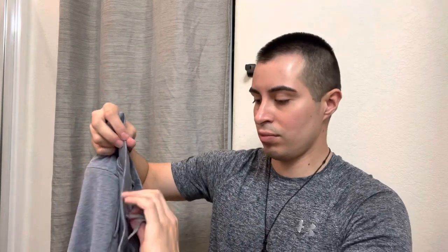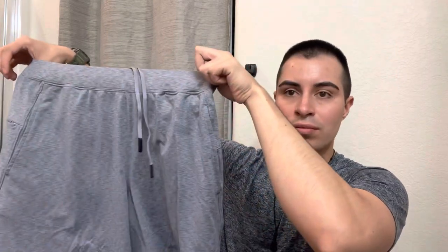Not too flashy, not too snazzy. Plain and simple, but sharp and nice.